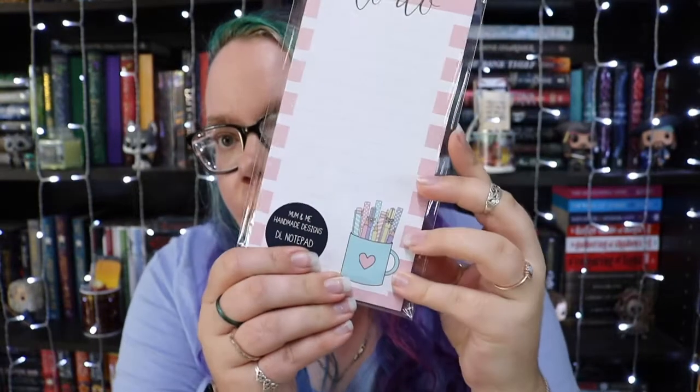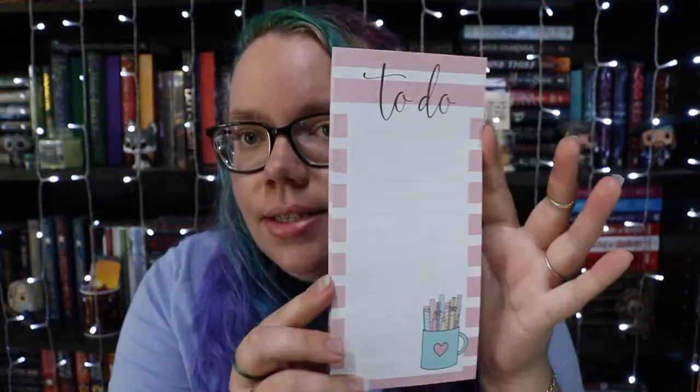So firstly, I got something I didn't get last time and that is a notebook. It's just a little to-do list and it's got a couple of pens down the bottom. They've used a stamp to stamp their logo on the back. This is quite nice quality. The notebook is a DL size and it cost me $5.25 Australian.